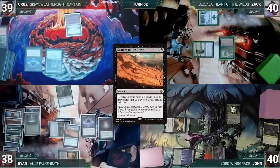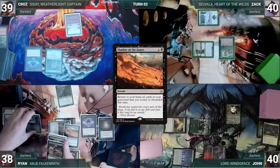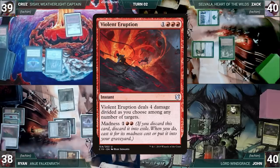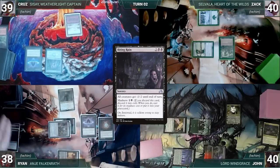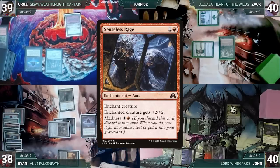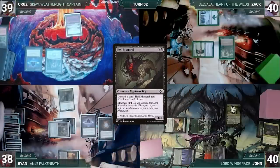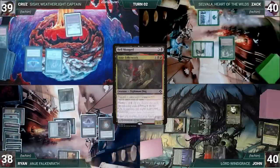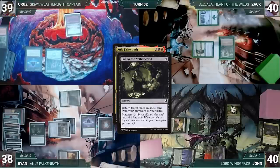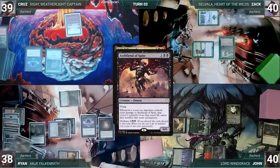Shadow of the Grave resolves and Ryan returns each card he discarded this turn to his hand. He then activates Anya again, discarding Violent Eruption, Biting Rain, Bloodhall Priest, Strength of Lunacy, Gorgon Recluse, Archfiend of Spite, Senseless Rage, and Hellmongrel — untapping Anya and drawing each time. He activates Anya discarding Call to the Netherworld; Anya triggers, and Ryan casts it for its Madness cost, returning Archfiend of Spite to his hand. Anya untaps and Ryan draws. He casts Mana Crypt and Jeweled Lotus.